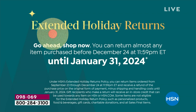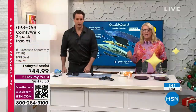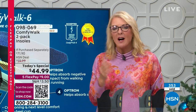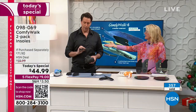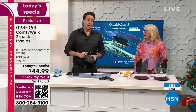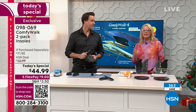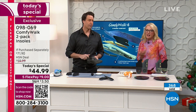The extended return policy is really cool — you have until the end of January to test these. You can wear them and wear them constantly. They don't break down or crush, unlike other insoles where the support is quickly gone. If you're not telling people at the copy machine about them the next day, send them back. But right now is the perfect time to test them — you have until the end of January.